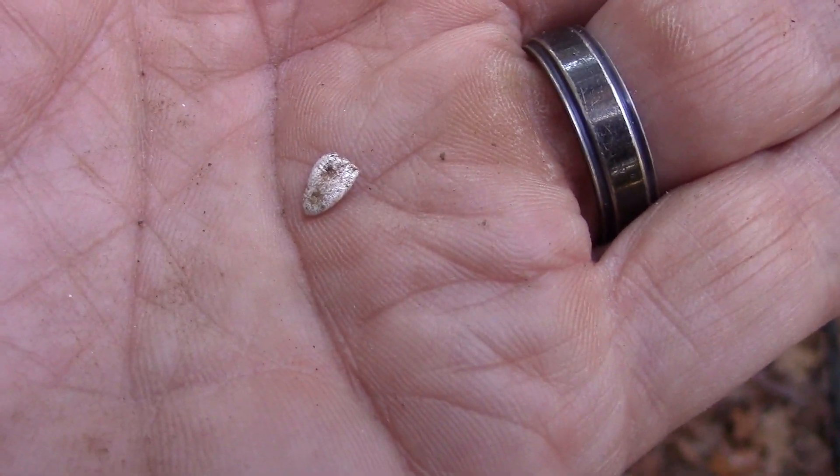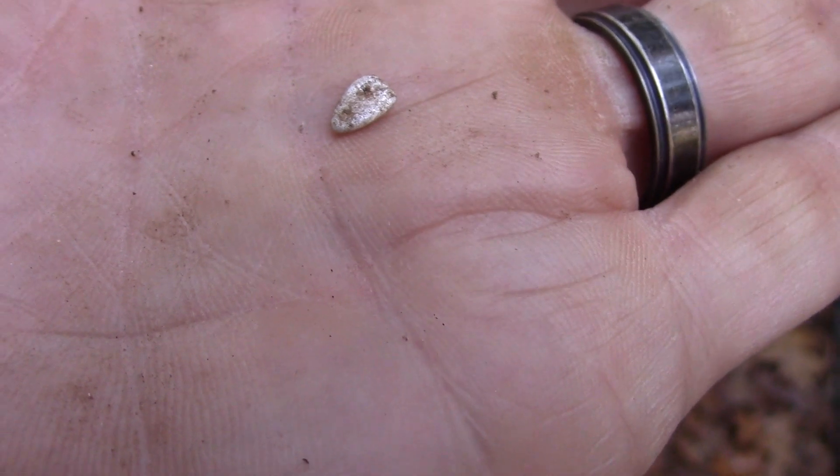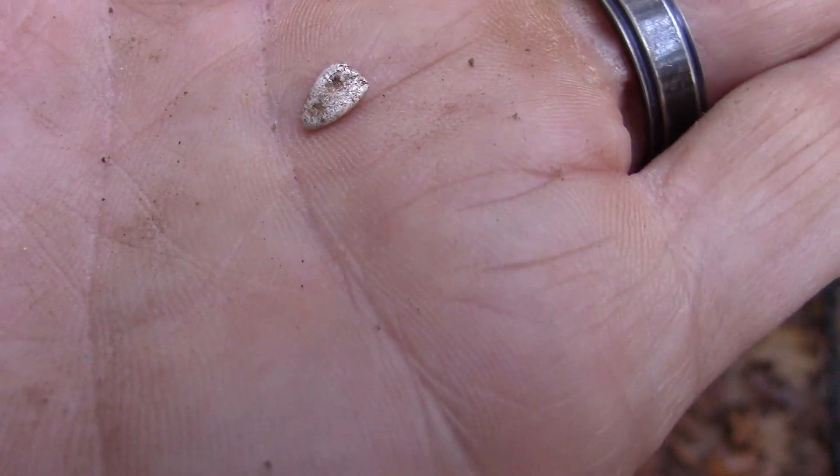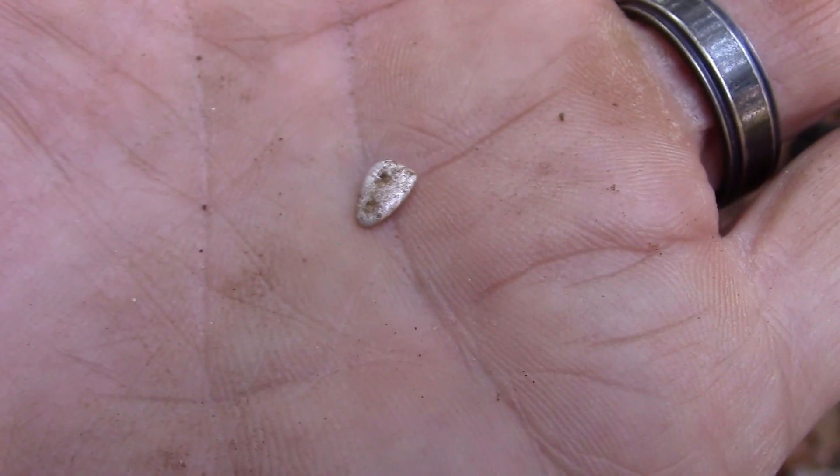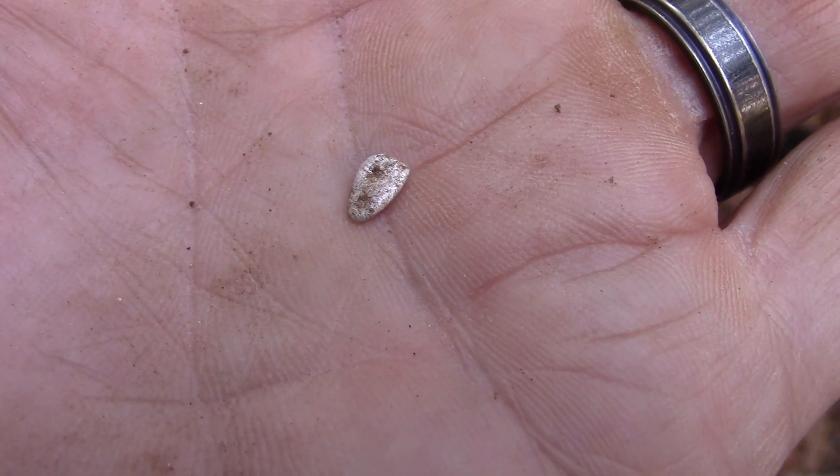They're buggers to find — you can see how small the thing is, kind of hard to spot. But they ring up in the high 50s, low 60s. I'm not sure if it's silver or not, but just wanted to show you that. When I find something else, I'll show it to you.